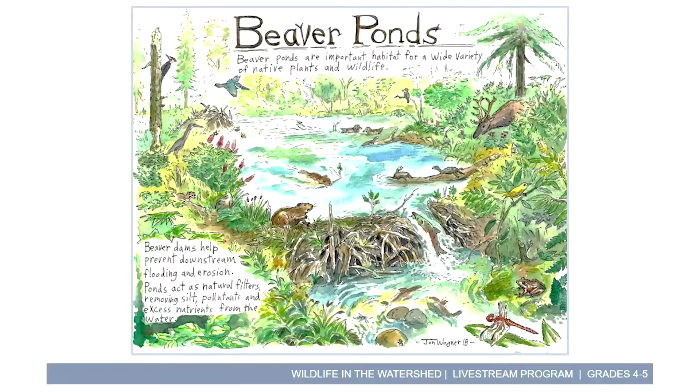Beavers create ponds with deep water and lots of shady stick-filled areas, which insects love. There's a great increase of insects, and where there's insects, the fish show up because they love to eat those insects, and then all types of animals that love to eat fish show up as well — great blue herons, kingfishers, those are different types of birds that love to eat fish. We've also got turtles that love to eat snails and plants and love to relax on the logs in the pond. Our friend the mallard of course loves to live in ponds, and salamanders love to lay their eggs in the water. Beavers really transform an area from just a little creek into a beautiful home for all types of animals.